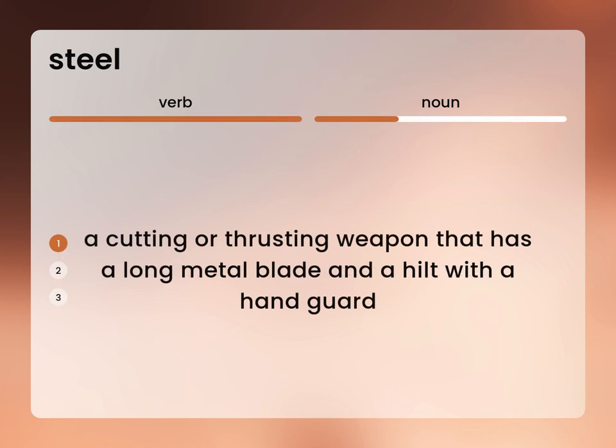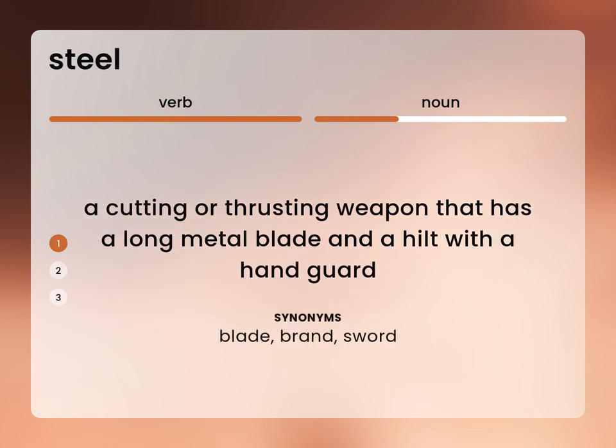A cutting or thrusting weapon that has a long metal blade and a hilt with a handguard. Blade, brand, sword.